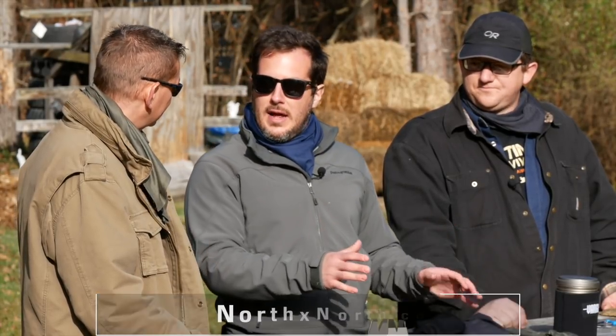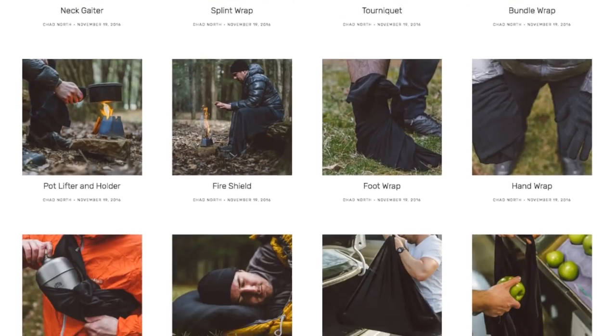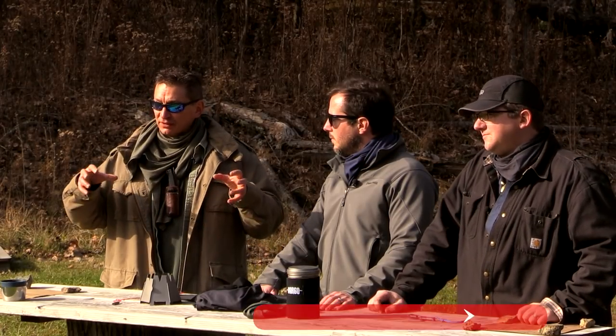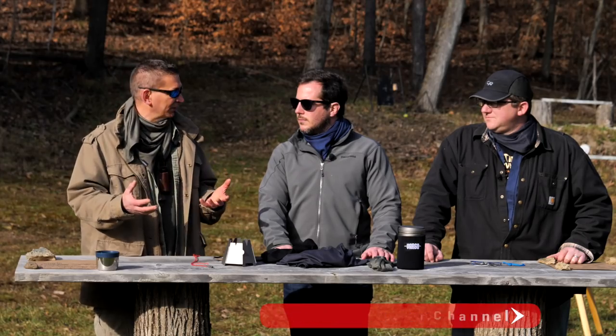We'll put links to everything in the video description. You can find Chad and his products at northxnorth.co — right now it's the only place you can get them. On the website there's also a whole how-to section showing multiple different ways to use the kerchief, handkerchief, and neck gaiters for head and neck wear, cordage, carrying containers, and more. Let us know your favorite camping lightweight gear and what your favorite clothing materials are for when you're in the woods.